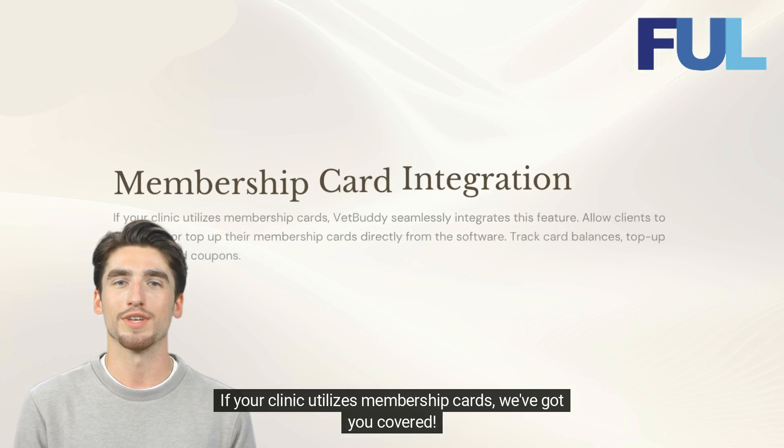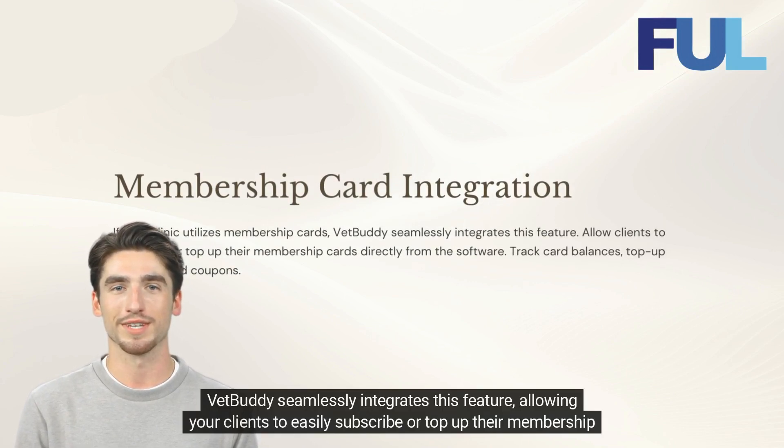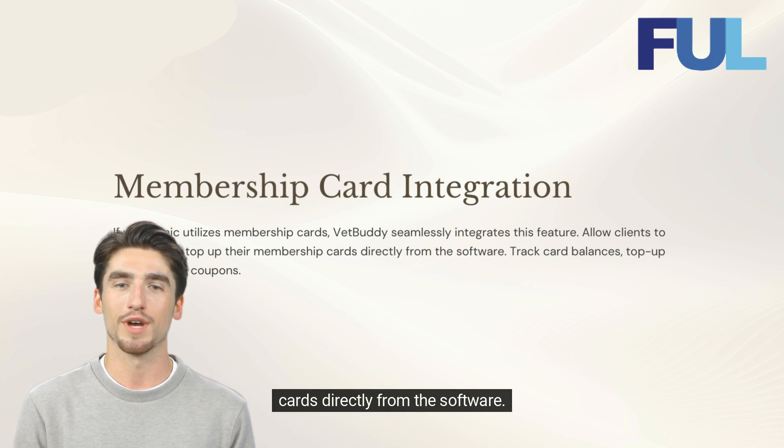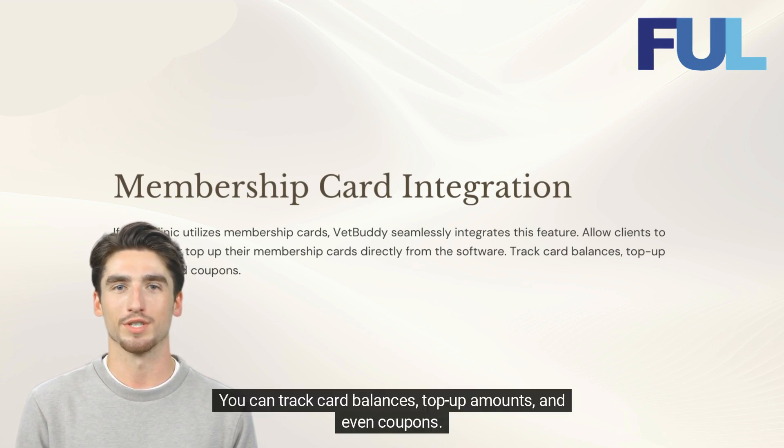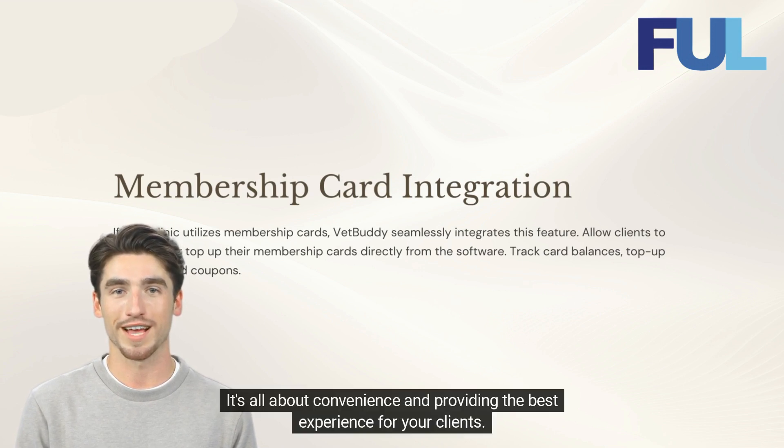If your clinic utilizes membership cards, we've got you covered. VetBuddy seamlessly integrates this feature, allowing your clients to easily subscribe or top up their membership cards directly from the software. You can track card balances, top up amounts, and even coupons. It's all about convenience and providing the best experience for your clients.